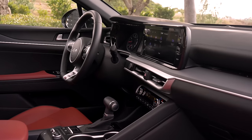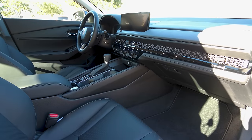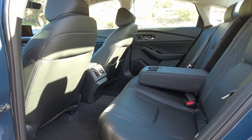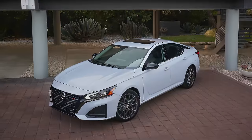The Kia K5 has a modern and comfortable interior with particularly generous front legroom. However, the Accord is roomier, especially in the back. With 40.8 inches of rear legroom, the Accord bests rivals not only like the K5, but other midsize sedans like the Toyota Camry and Nissan Altima.